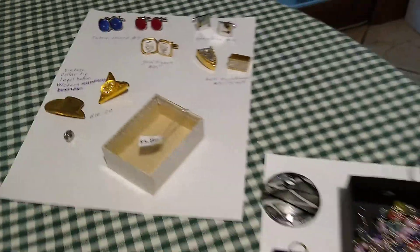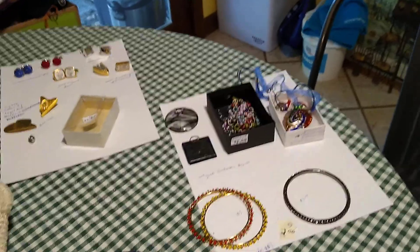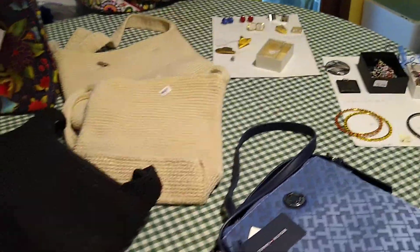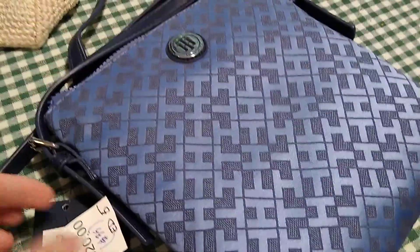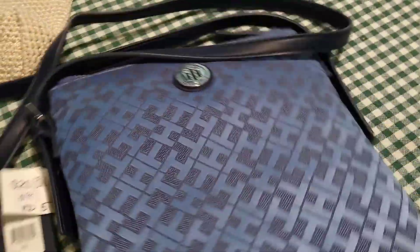That was it for the jewelry — not a big jewelry person, but it was half off day so I picked up some. I'm also not really a purse person, so my friend helped me pick out the purses. We'll start with the Tommy Hilfiger — I got it for $10, and I can expect about $35 for it. It's a crossbody and it's brand new with the tags, so about $35 for that.